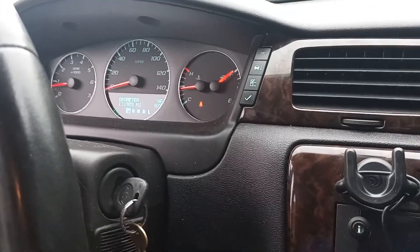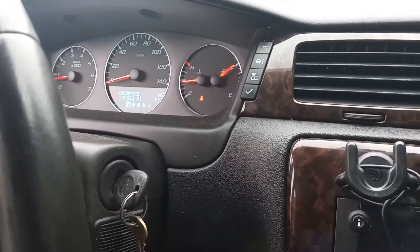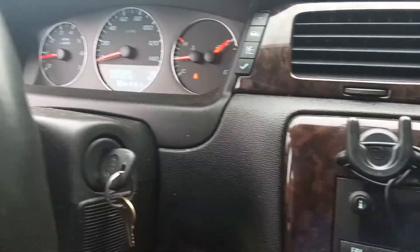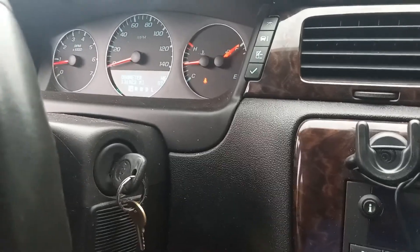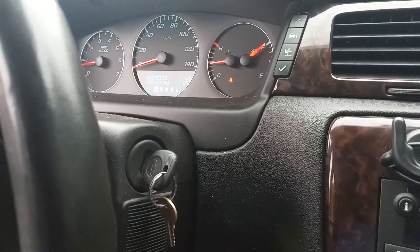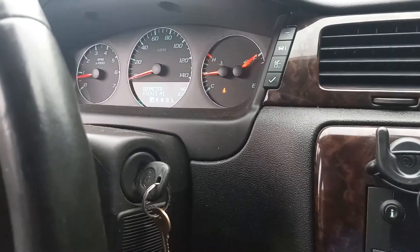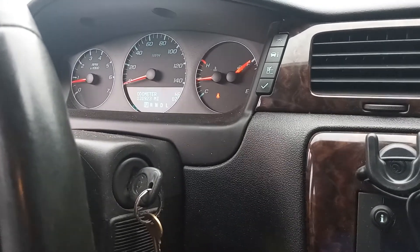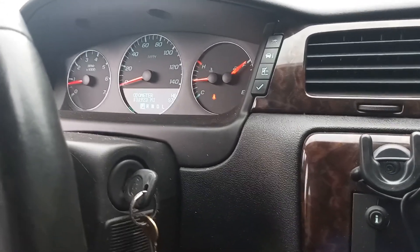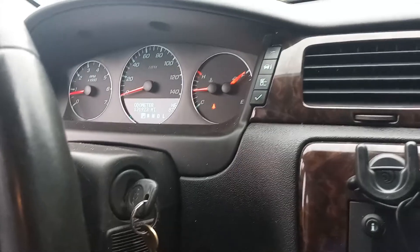I talked to the locksmith and he explained that yes, locksmiths can rekey and re-fob cars with a $2,000–$3,000 computer. But the main difference between what he has and what the dealership has is a very technical computer that costs about $7,000 a year to lease the license for. As a locksmith he can't afford something like that, especially since it's not something he deals with on a regular basis.